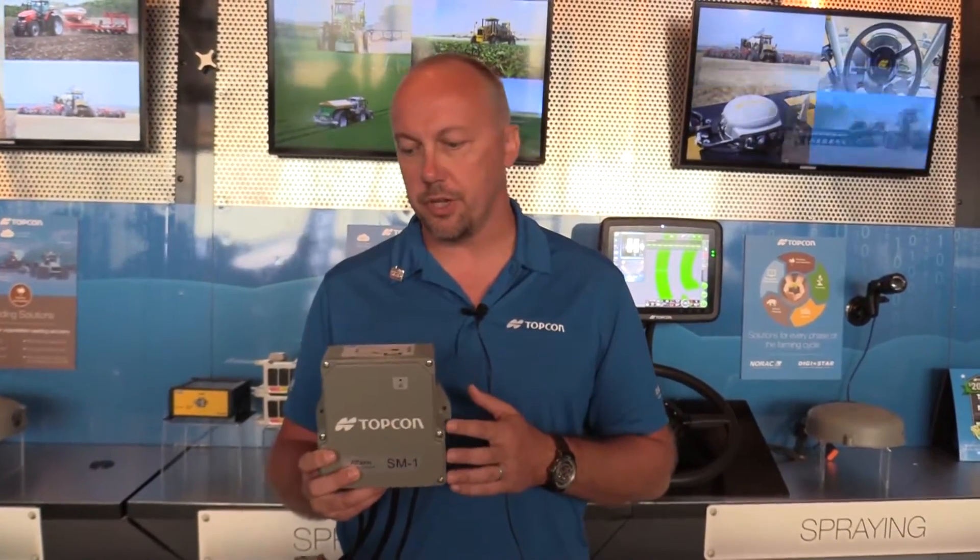Hello everybody, my name is Brian Sorby. I'm director of sales for Topcon Agriculture Americas. This year at Farm Progress 2016 we're releasing a new product called the Athene spreader control system. This is our first lineup of ISO bus spreader control ECUs, and we're launching this at Farm Progress this year.